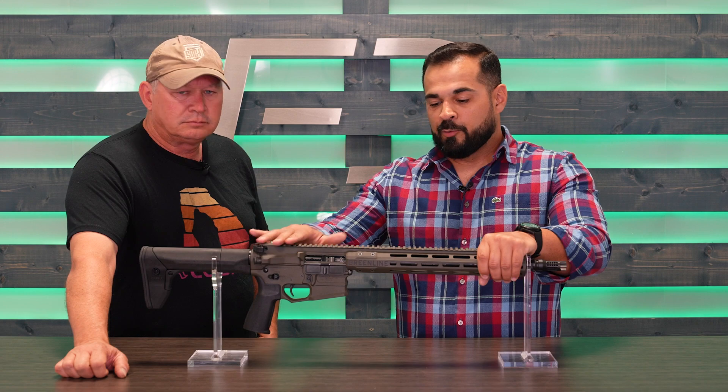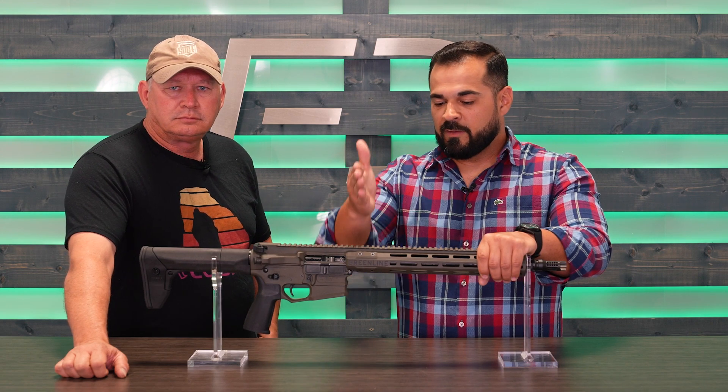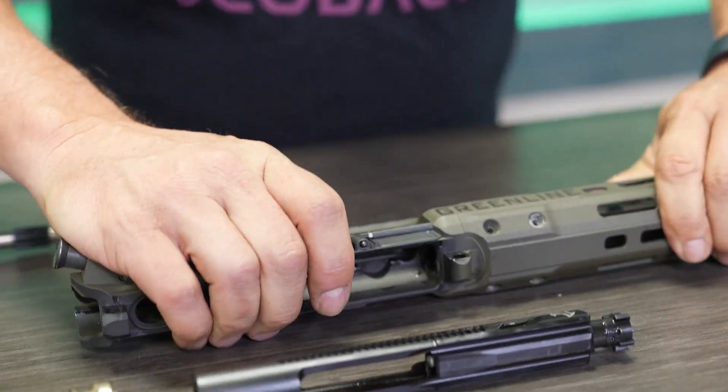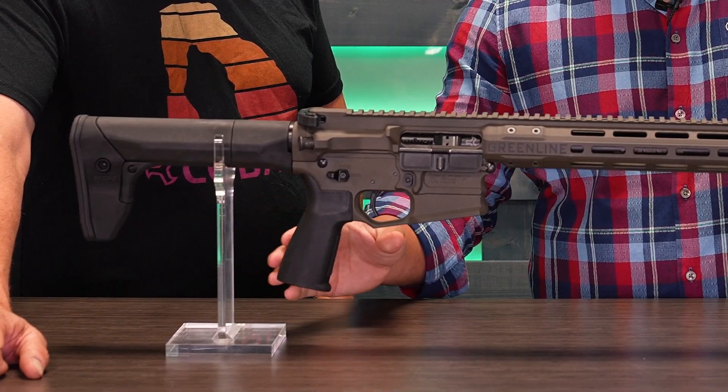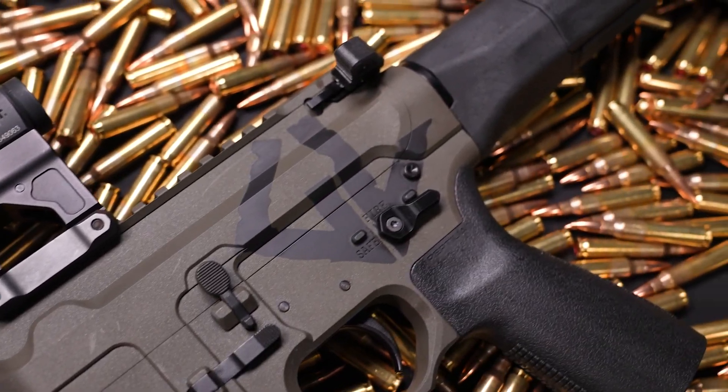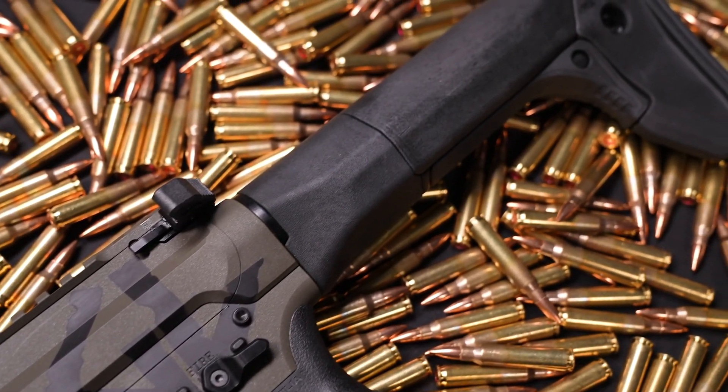And then all the other features you would normally see on a CK Pro: the SIMS locking system, the AMBI mag release, AMBI safety, Geisele trigger, radiant charging handle, brand new Reptilia grip, and this is their brand new stock.